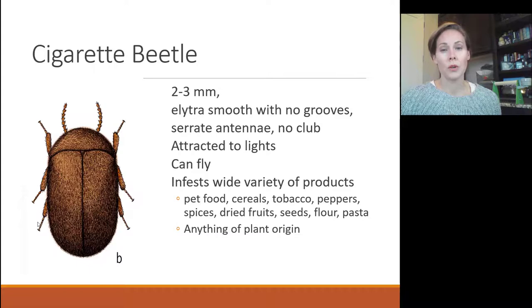The cigarette beetle is very similar to the drugstore beetle and likes many of the same food items. These are a little smaller and a little more humped. They're also attracted to lights and can fly, but they prefer subdued lights instead of bright lights and are commonly found flying on very cloudy days. Inside the house they infest pet food, cereals, and tobacco products — so cigars being stored and not smoked often can be fed on. Dried peppers, spices, dried fruits, seeds, flour, and pasta — basically anything of plant origin — are foods a cigarette beetle will feed on.